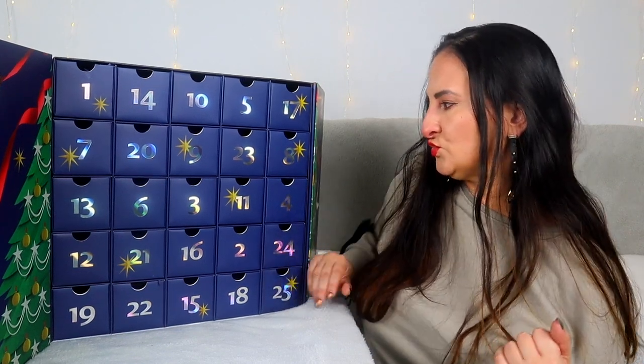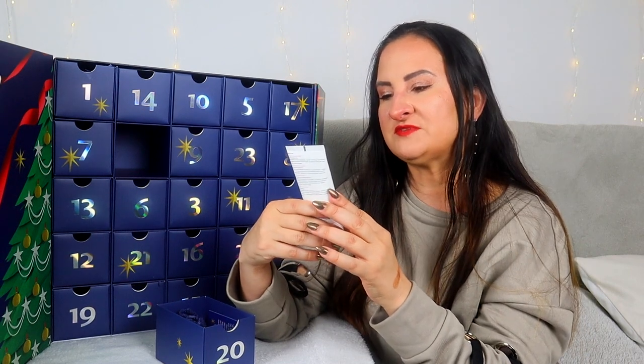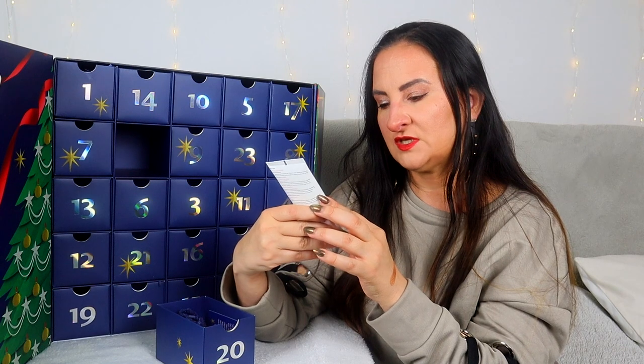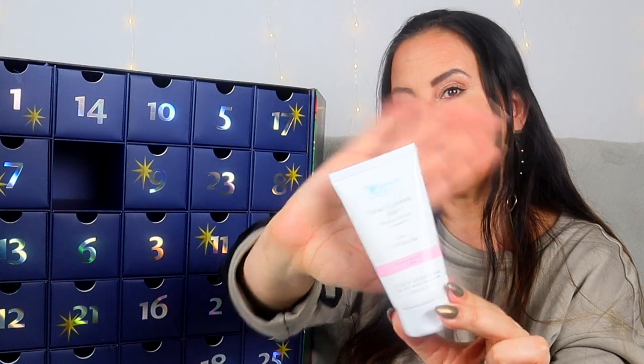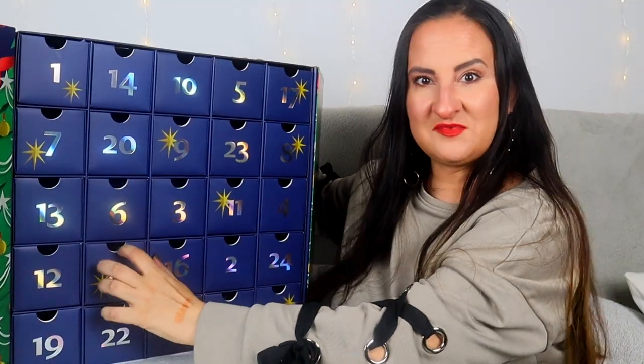Day twenty: the Organic Pharmacy Honey and Jasmine Firm and Moisture Mask, 60mls — so very much a full size! This is for dry and dehydrated skin. You apply a generous layer to cleansed skin, leave for 10 to 20 minutes and remove with a muslin cloth soaked in warm water, or you can leave it overnight. I like face masks and this will definitely get used. Glad to have a bigger size again.